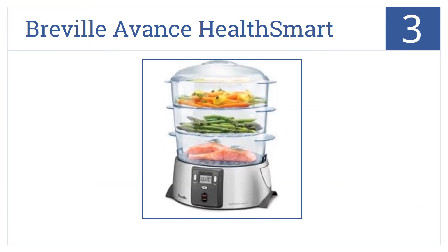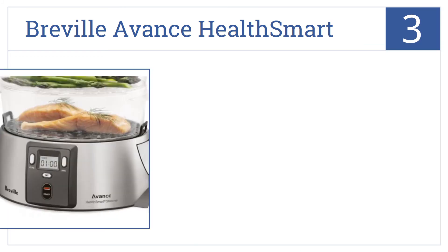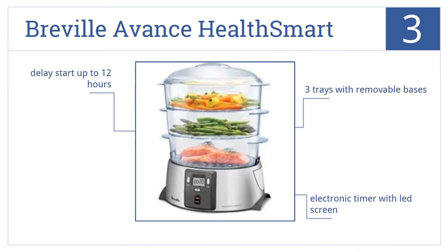Nearing the top of our list at number three, retain all the essential vitamins and minerals in your foods with the Breville Advance Health Smart, which will keep food warm until it's time to eat. It comes with three trays with removable bases, an electronic timer with LED screen, and the ability to delay starting for up to 12 hours.